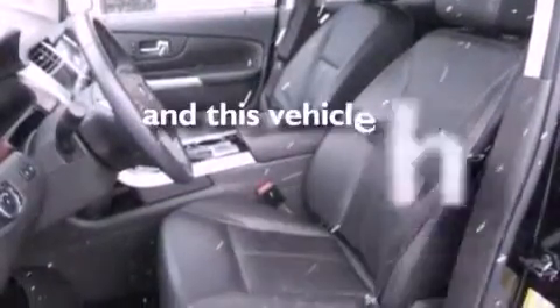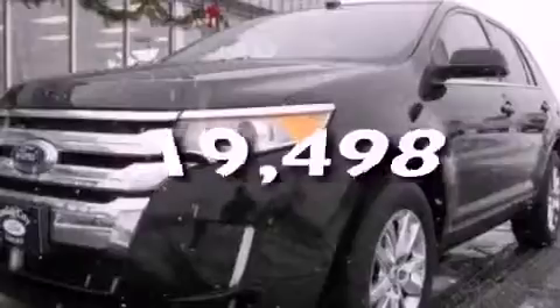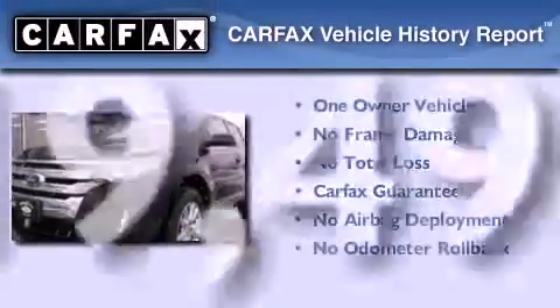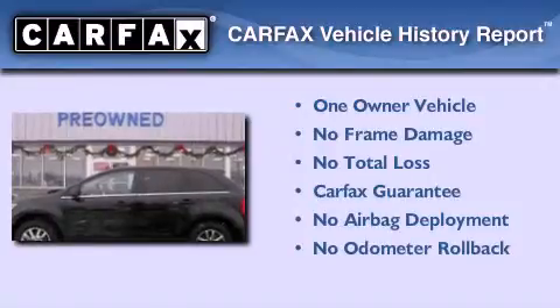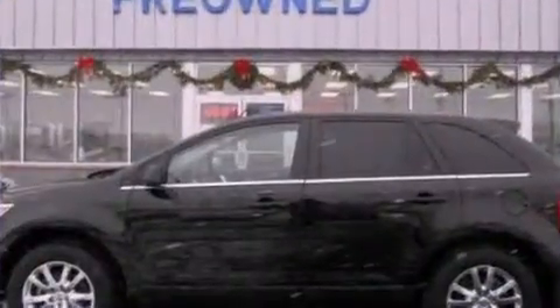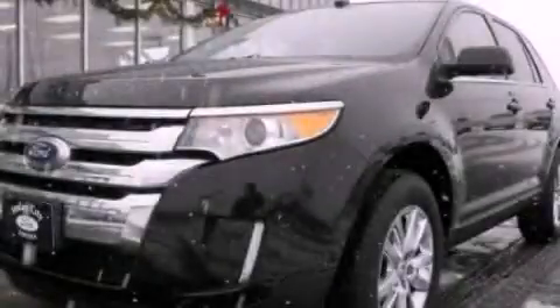This vehicle has fewer than 20,000 miles on the odometer. This Ford has had only one owner and it qualifies for the Carfax buyback guarantee. Contact us today and schedule your opportunity to see this vehicle in person.